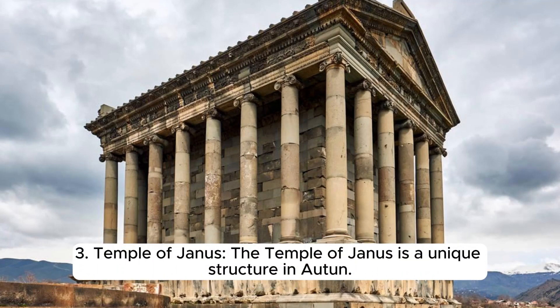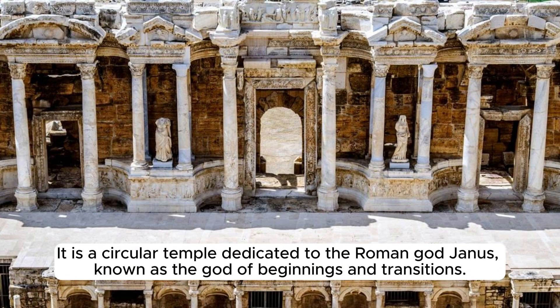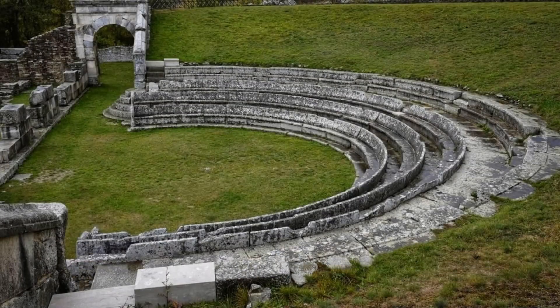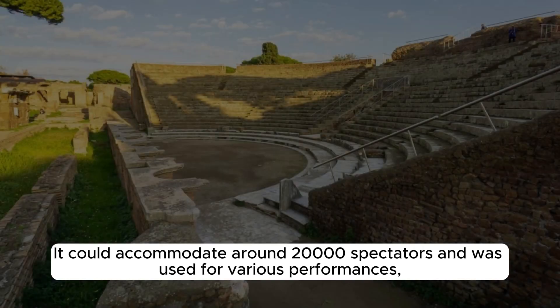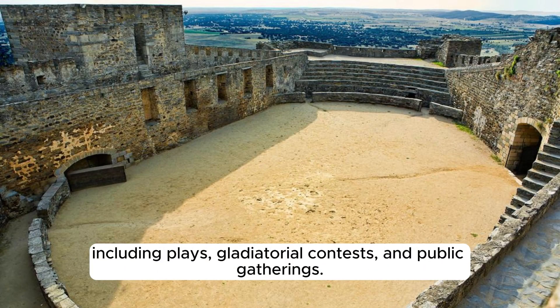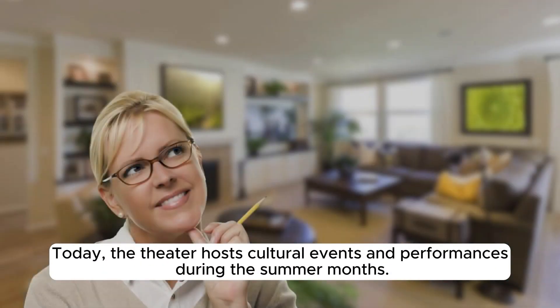The Temple of Janus is a unique circular structure in Autun, dedicated to the Roman god of beginnings and transitions, and is one of the best-preserved examples of a Roman circular temple in France. The Roman Theater in Autun is one of the largest in Gaul, capable of accommodating around 20,000 spectators and used for plays, gladiatorial contests, and public gatherings. Today the theater hosts cultural events and performances during the summer months.